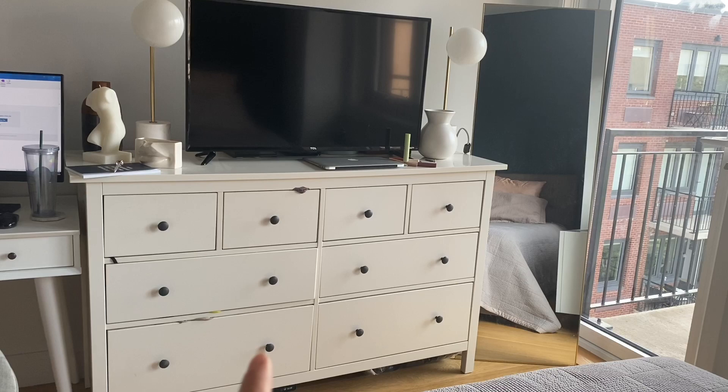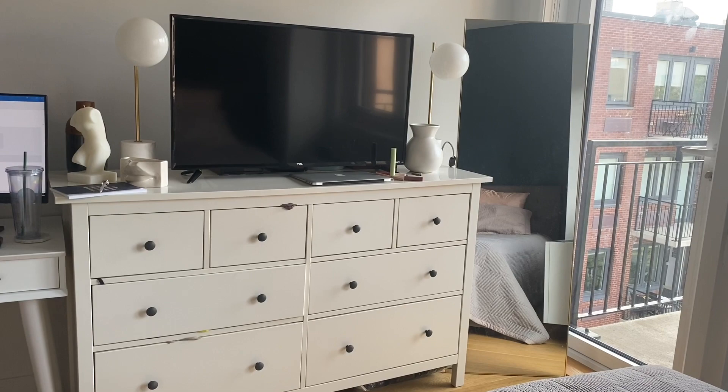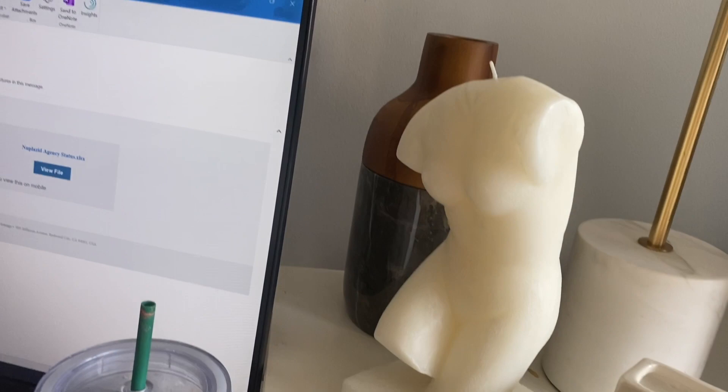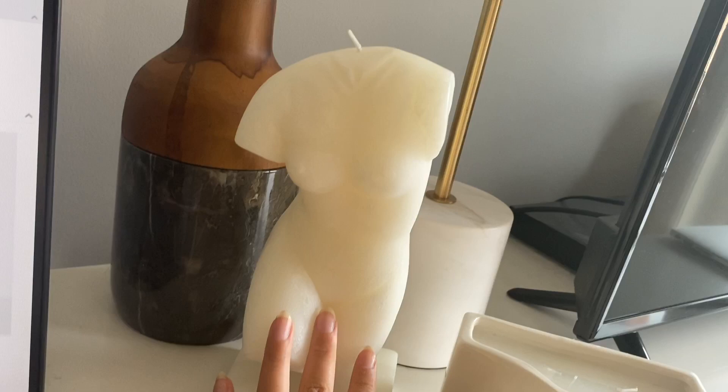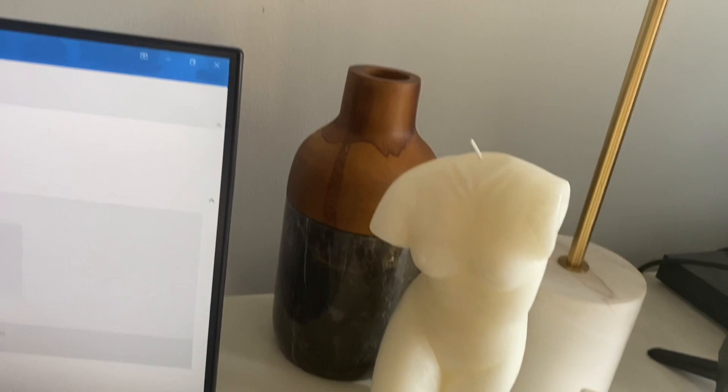We're going to be getting rid of this piece — it's actually broken and we've had it for a while. A couple of new things: this is a Zara Home candle, and this is an H&M one I've shown in another video, and that's also from Zara Home. I got it to hold my scrunchies — I really love that. You can also use it as a vase if you want to put flowers, but I'm just using it as a container.